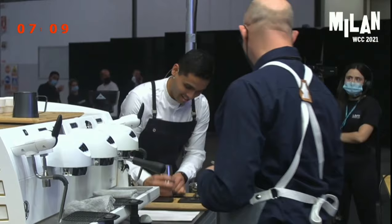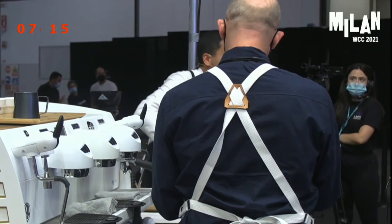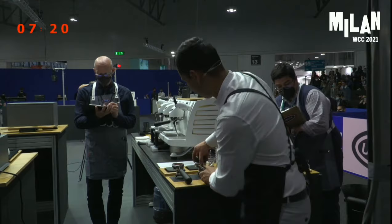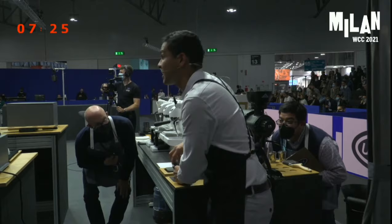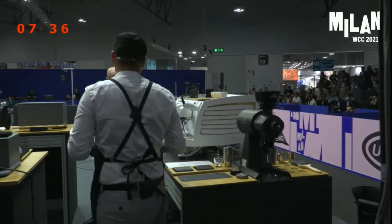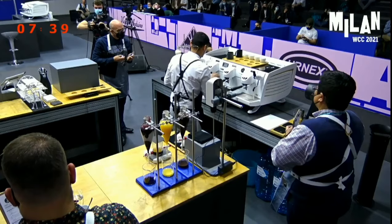Okay judges, we roasted this coffee 11 days ago with a loading roaster. Total roast time was eight minutes, with an 18% development. To increase the tactile quality, we extended the Maillard stage for three and a half minutes. And the development stage was extended for 90 seconds to bring out the sweetness and the beautiful fruity flavors of this coffee.